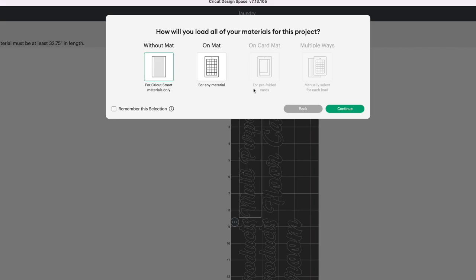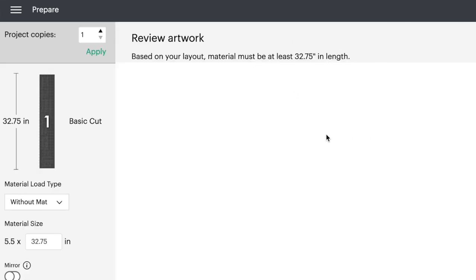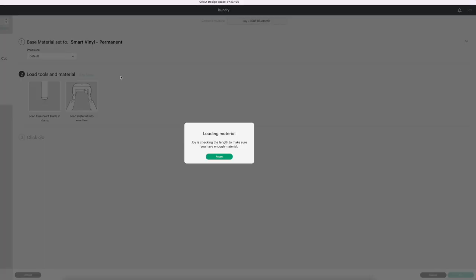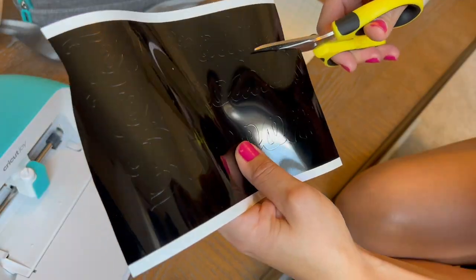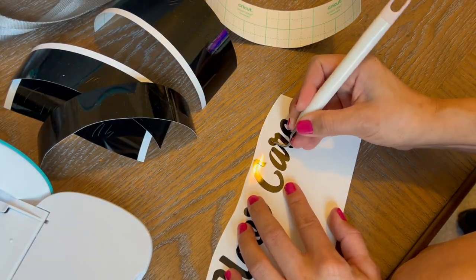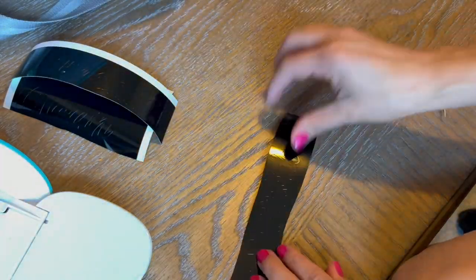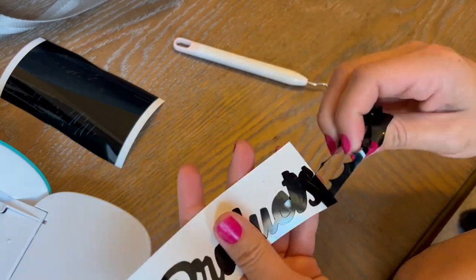Select whether you are using a mat or Cricut smart materials. It will then show a final review of your artwork and how much cutting material you'll need. If all looks good, click Continue. Select the material you'd like the machine to cut with, insert it in the machine, and click Go. Once the machine is done cutting, separate out the individual labels and start the weeding process — getting rid of the excess material you don't need. This is the most satisfying and calming part to me; it is therapeutic. Raise your hand in the comments if you watch ASMR videos, because that's what weeding is to me.